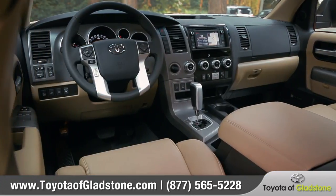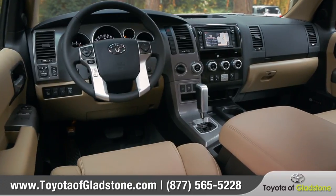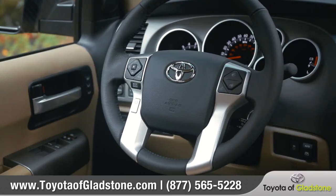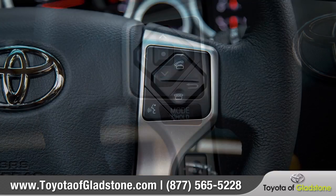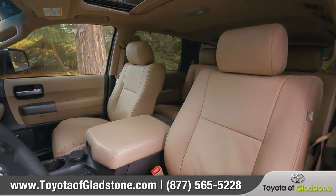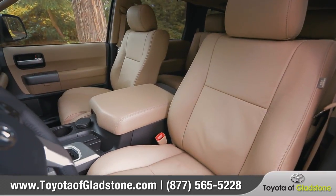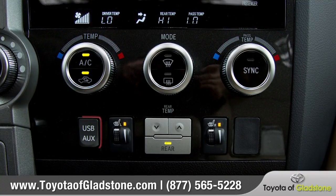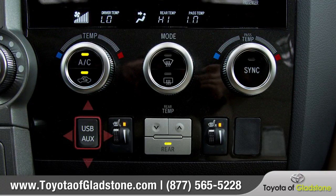The Sequoia's interior is packed with useful comfort and technology features. A premium leather-trimmed steering wheel features integrated controls for easy access to Bluetooth phone and entertainment options. A leather-trimmed, heated, and power-adjustable driver's seat offers exceptional comfort. There's also dual-zone climate control and a USB port that enables iPod connectivity.